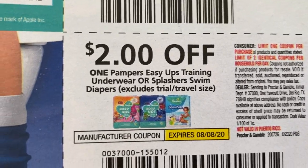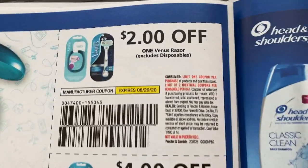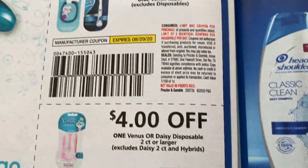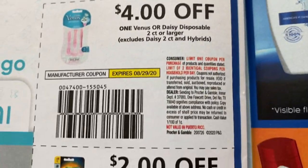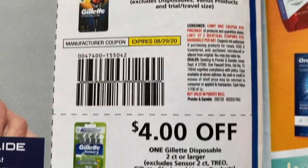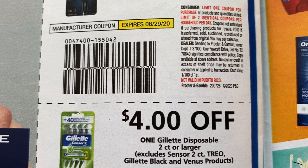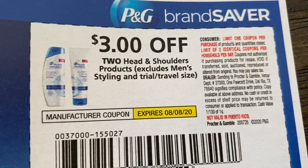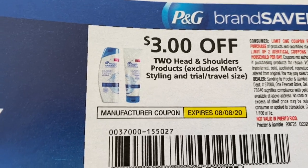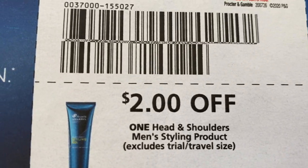Wipes. Here we have the Pampers Easy Ups for two dollars, and then Luvs at a dollar fifty coupon. We've got some razor coupons — two dollars on the Venus, these are not disposables. Four dollars on the disposable — that's a great value. Two dollars there. And four dollars on Gillette, with a couple of exclusions so look out for those. Here's that Head & Shoulders coupon, three off of two. We should be getting a digital coupon as well, and an instant coupon at the Redbox machine this week. And then Men's Styling Products for Head & Shoulders — two dollars off.